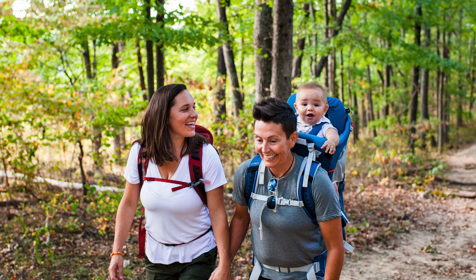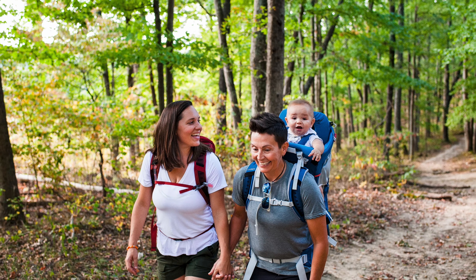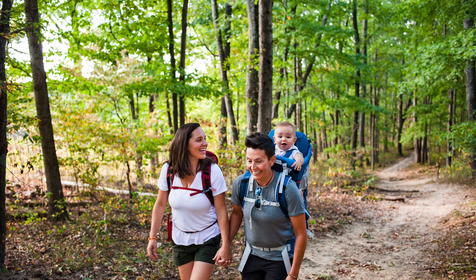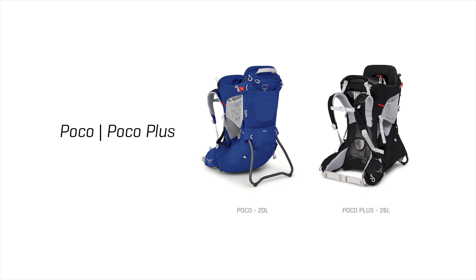By carrying the child on your back in a supportive, safe, and comfortable carrier, it allows both you and your child to have a shared perspective of the world around you. The Poco comes in two styles, the Poco and the Poco Plus.